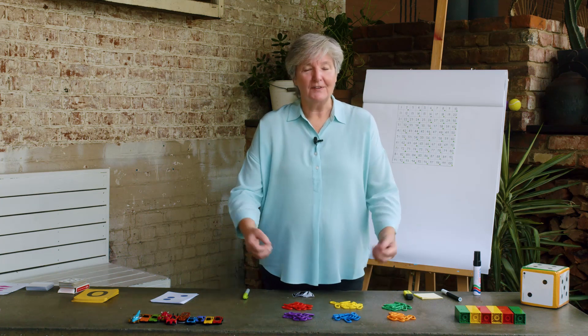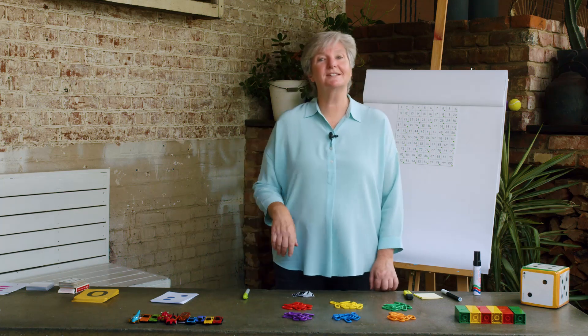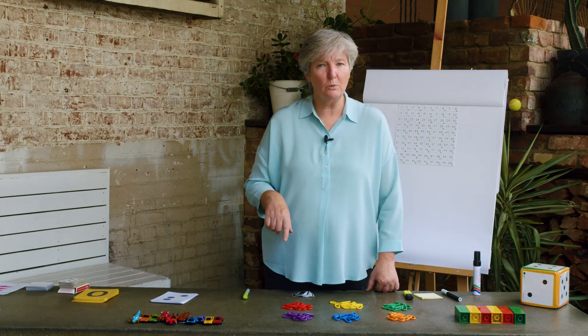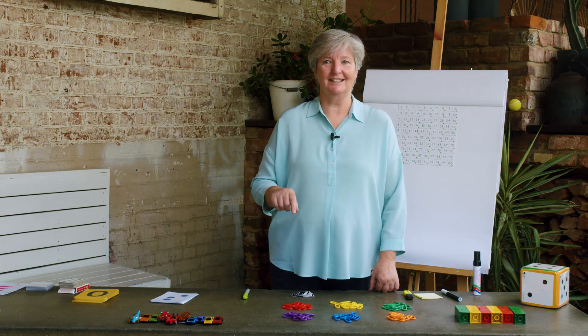We also learnt that sometimes you don't need to count to know how many, and that was called subitizing. Can you say that word — subitizing? Very good, subitizing. That's when you know instantly how many there are without having to count.